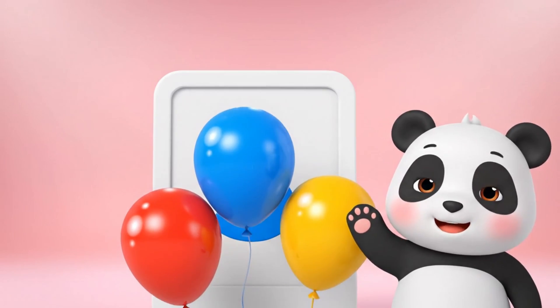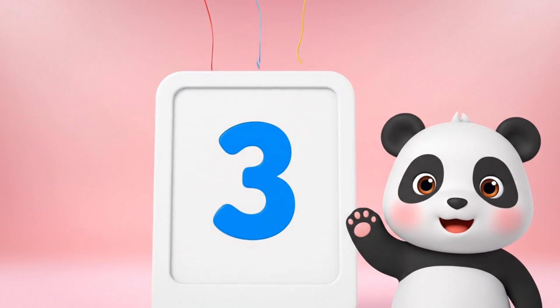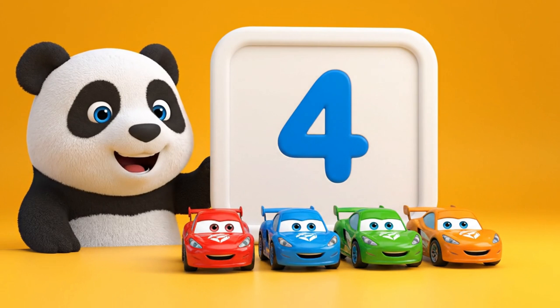This is number three. Three balloons. This is number four. Four cars.